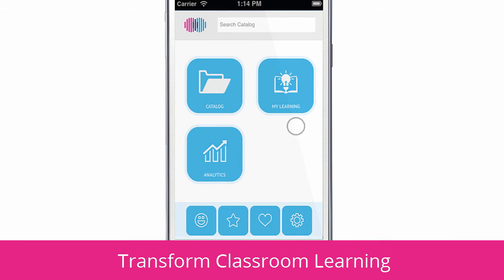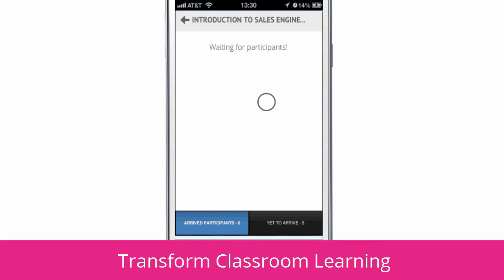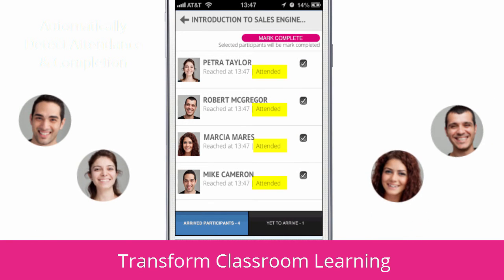Expertise One Mobile solves the problems and extra work of classroom attendance and completion reporting with its innovative presence sensing feature. Attendees and completions are automatically detected, allowing for superior compliance and reduced admin load and cost.